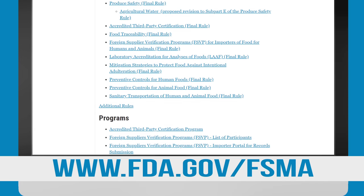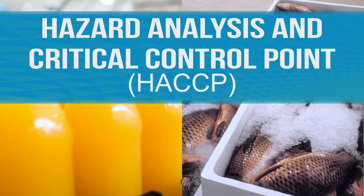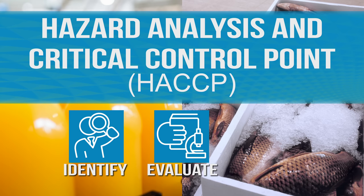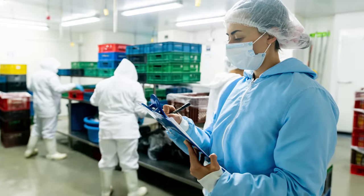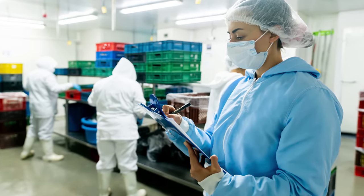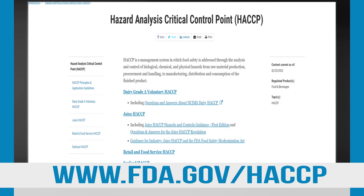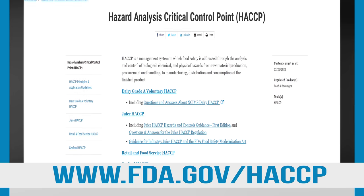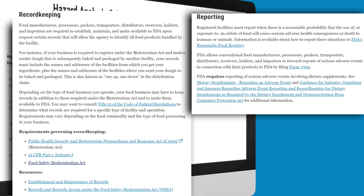If Sarah decides to import juice or seafood products, she will need to comply with a similar but different set of food safety regulations called Hazard Analysis and Critical Control Point, or HACCP. Like the FSMA preventive controls, HACCP is a systematic approach to identify, evaluate, and control food safety hazards. Sarah should be aware that importers of seafood must conduct special verification activities similar to the FSVP rule. She should also review any record-keeping and reporting requirements that apply.